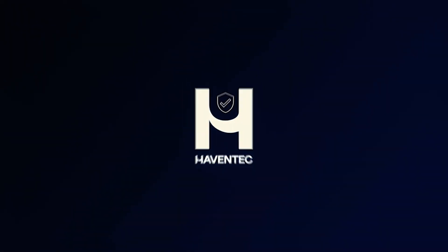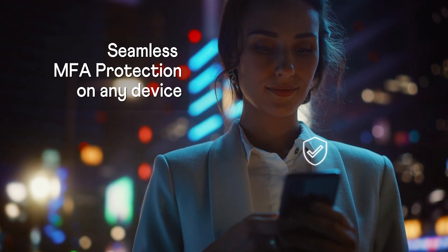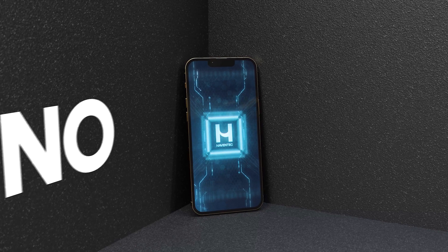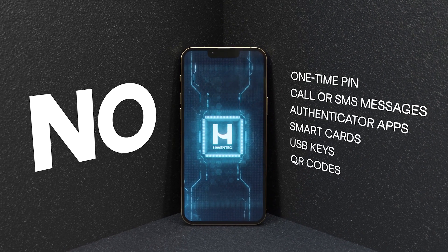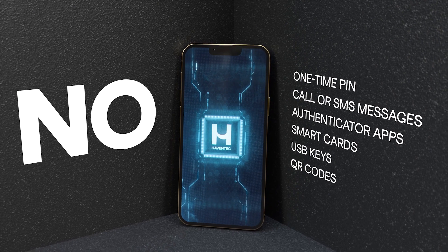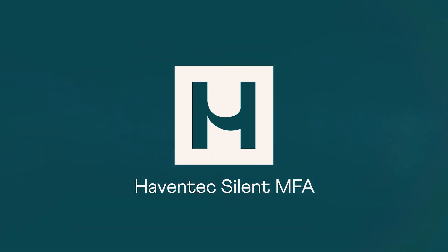In a split second. Seamless multi-factor protection on any device, without one-time pins, calls, SMS messages, authentication apps, smart cards, USB keys, or QR codes. We call it Haven Tech Silent MFA.